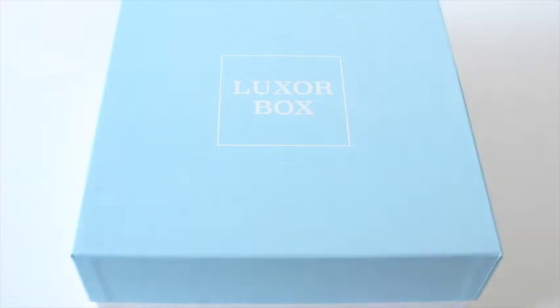Hi everyone, welcome back to my channel. I'm Sarah from the Year of Boxes. It is a super exciting day today — I'm pushing my hands up towards the ceiling, I'm that excited!